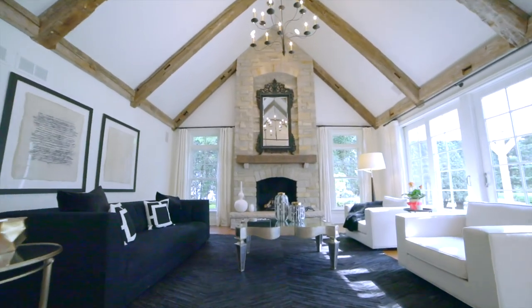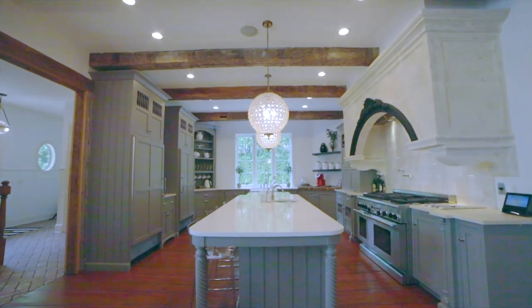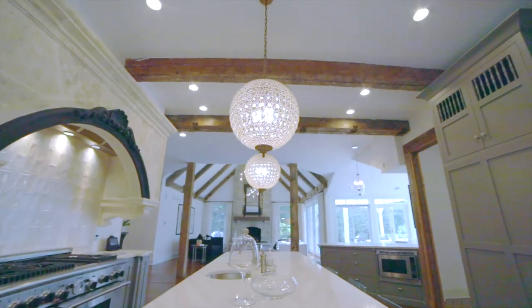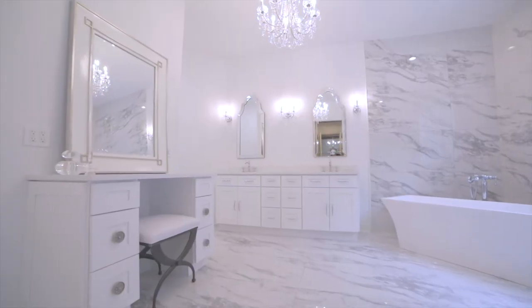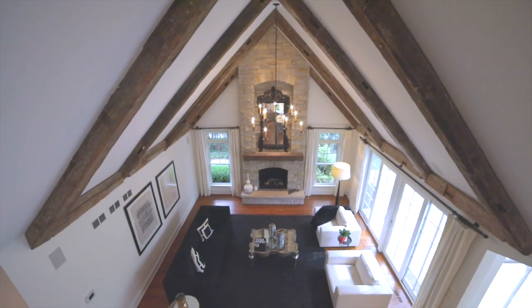Whether you need something as simple as a fresh coat of paint, new fixtures, and some staging, or a full kitchen and bath remodel, we know what buyers want and we know what they expect to see.